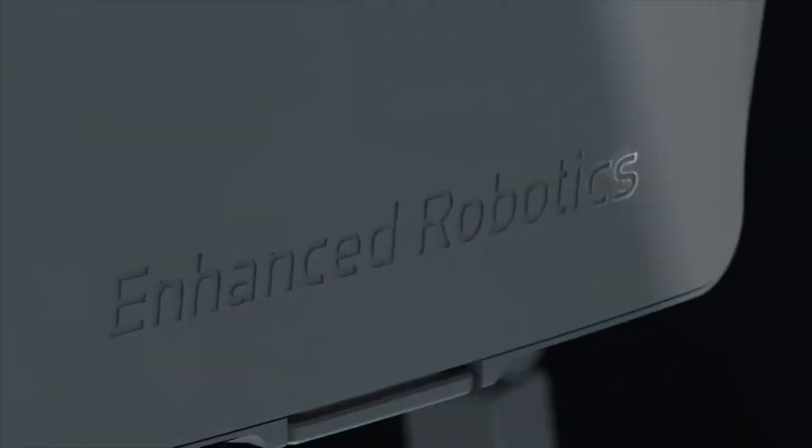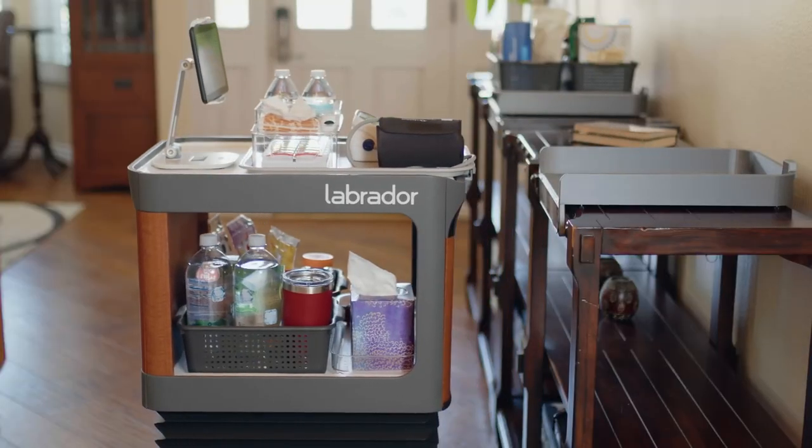If you enjoyed this video, check out this one about the best home gadgets that you'll love, and I'll see you later. Take care.